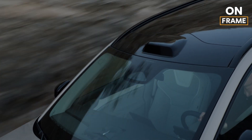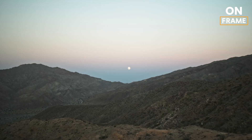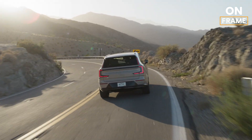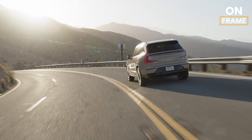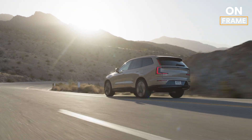The 2025 Volvo EX90 is more than just an SUV — it's a statement of Volvo's vision for the future. With cutting-edge safety, innovative technology, and a dedication to sustainability, it's a vehicle that truly sets a new standard in the automotive world.